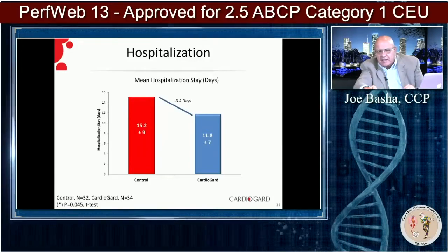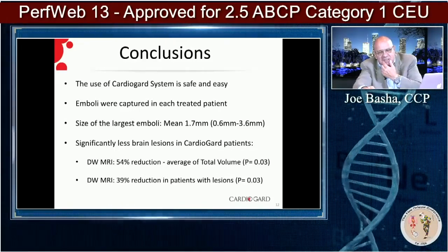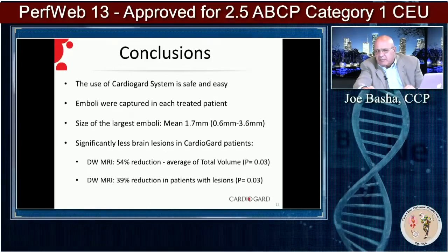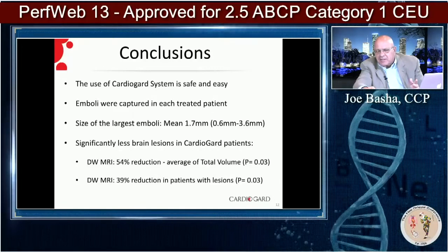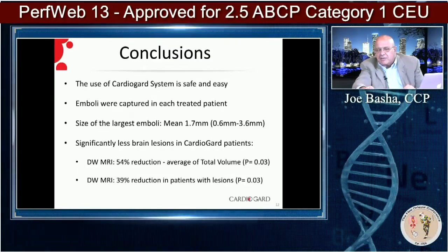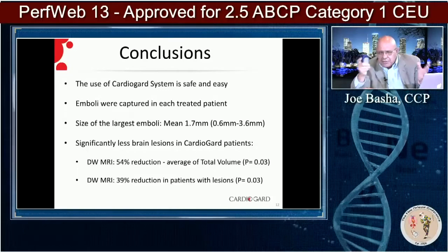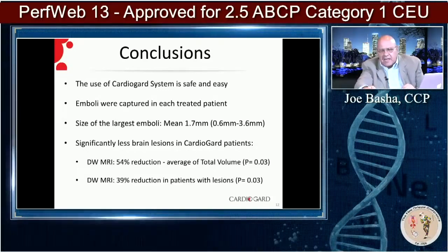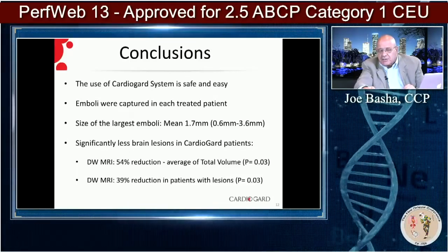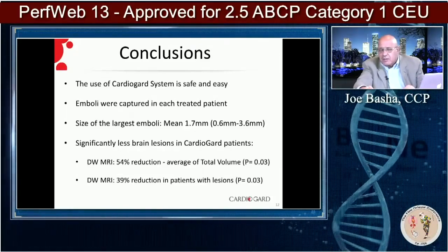The device decreases hospitalizations compared to the control. In the conclusions: the use of the system is safe and easy. Emboli were captured in each treated patient — mean size of the largest emboli was 1.7mm, with the largest at 3.6mm. There were significantly fewer brain lesions in patients using the device on diffusion-weighted MRI — a 54% reduction in average total volume of new lesions, and a 39% reduction in patients with any lesions at all. Those are all pretty significant results.